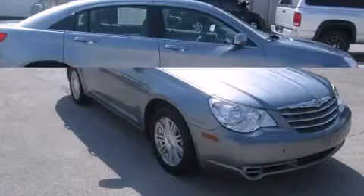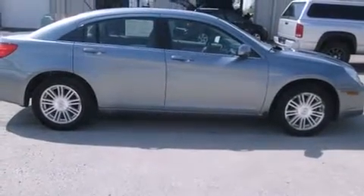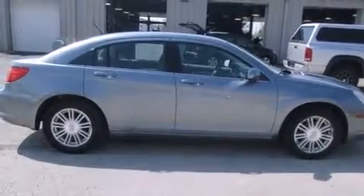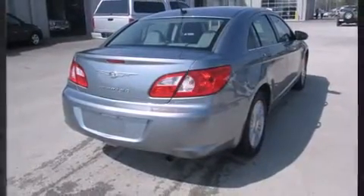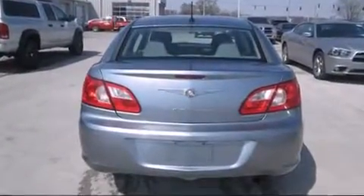This model accommodates five passengers comfortably and provides features such as front and rear reading lights, speed-sensitive wipers, an outside temperature display, remote keyless entry, and one-touch window functionality.